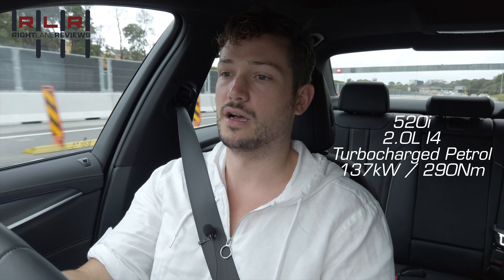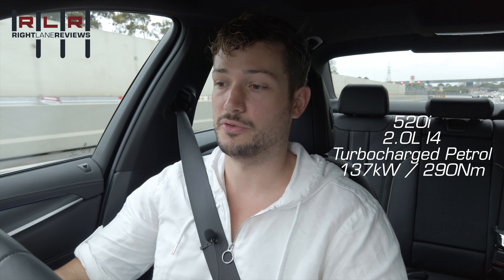Yeah, it's alright. This is the base 520i, so the 520 only gets the 137-kilowatt version of the BMW family four-cylinder turbocharged unit. The 530i gets the 200-something-kilowatt version, and then the 550, of course, the big twin-turbo V8. So six variants depending on where you are, and there's a diesel option. But this particular car today is just the 520 — 137 kilowatts, 290 newton metres of torque.